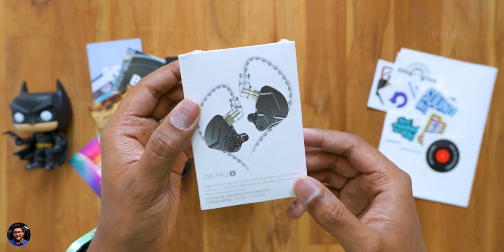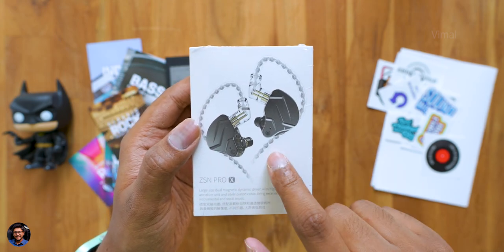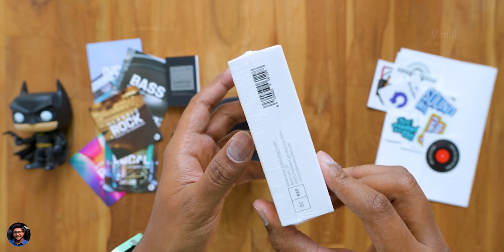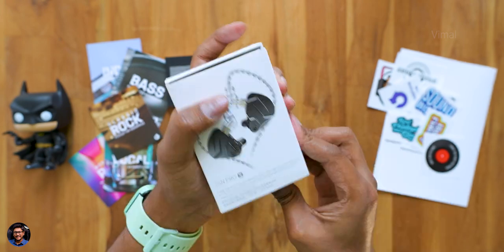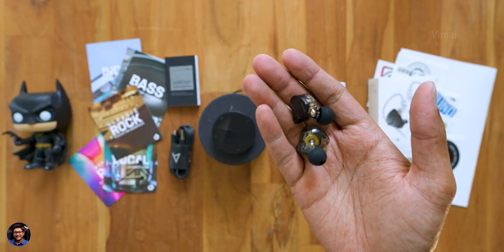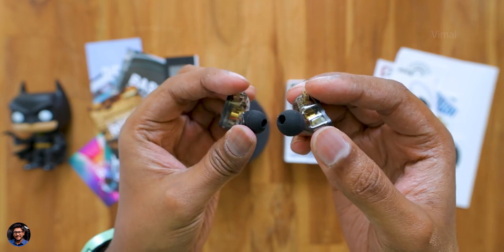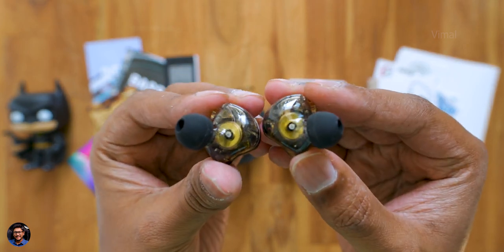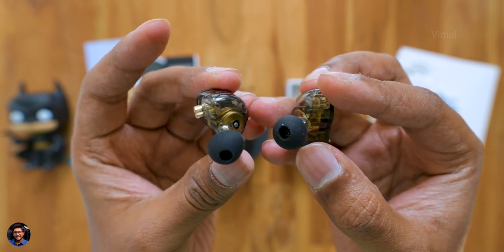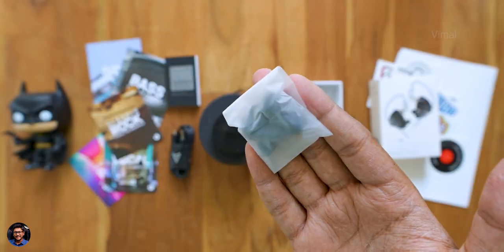Let me quickly unbox and show you the KZ IEMs — the ZSN Pro X. They come in this sort of box packaging with a picture of the product on the front. There are the ZSN Pro X in hand — these are hybrid dual driver in-ear monitors from KZ. Look at that design: a translucent body that shows the internals of the earphones. You also get some extra pairs of ear tips.